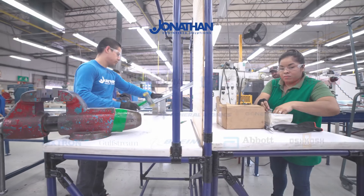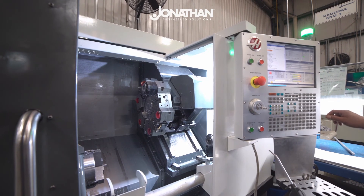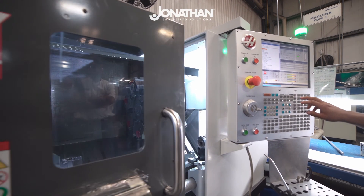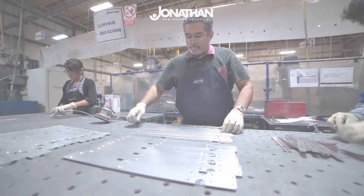With over 60 years of continuous innovation and experience behind us, Jonathan Engineered Solutions has everything you require to take your next big steps forward. Let us help you do what you do best.